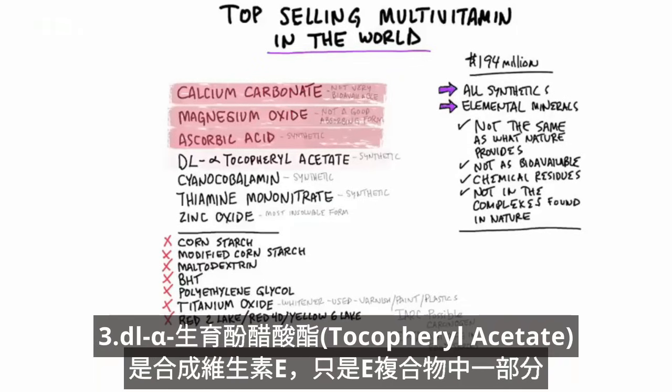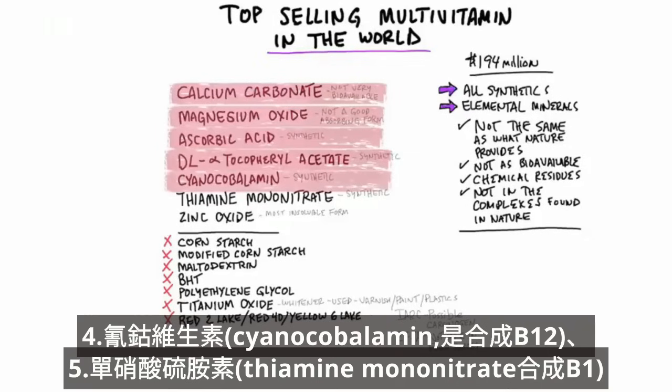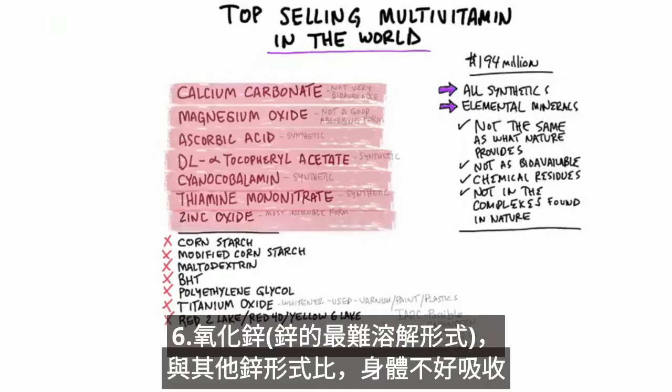Then you have DL-alpha-tocopheryl acetate, which is a synthetic version of vitamin E — it's not the whole complex, it's just one part of the vitamin E complex. Then you have cyanocobalamin, which is the synthetic version of B12. Then you have thiamine mononitrate, the synthetic version of B1. Then you have zinc oxide, which out of all the zinc forms is the most insoluble form, so it's not going to absorb very well in your body compared to all the other forms.